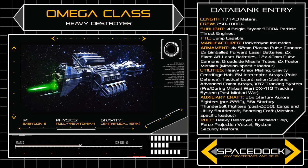The large ship is propelled by a cluster of four Baiji Bryant 9000A particle thrust engines, useful for interplanetary cruising, but less effective for combat manoeuvring, largely due to the Omega's enormous mass.